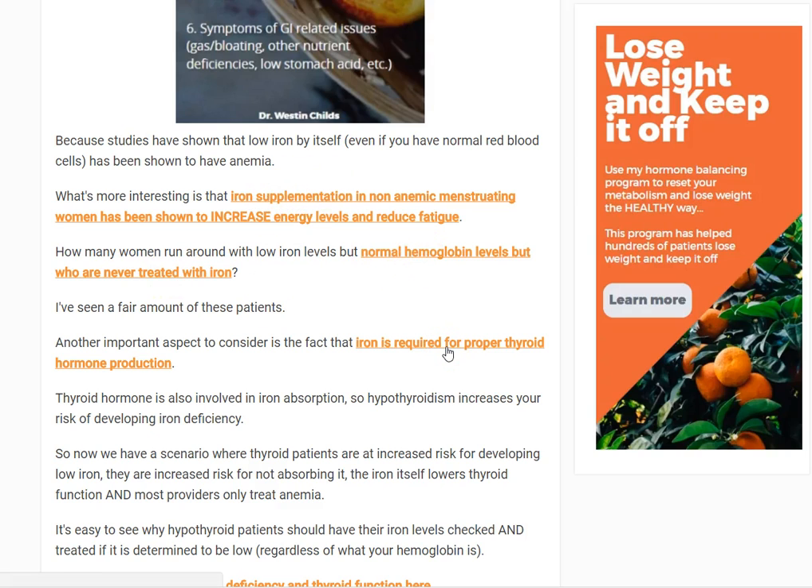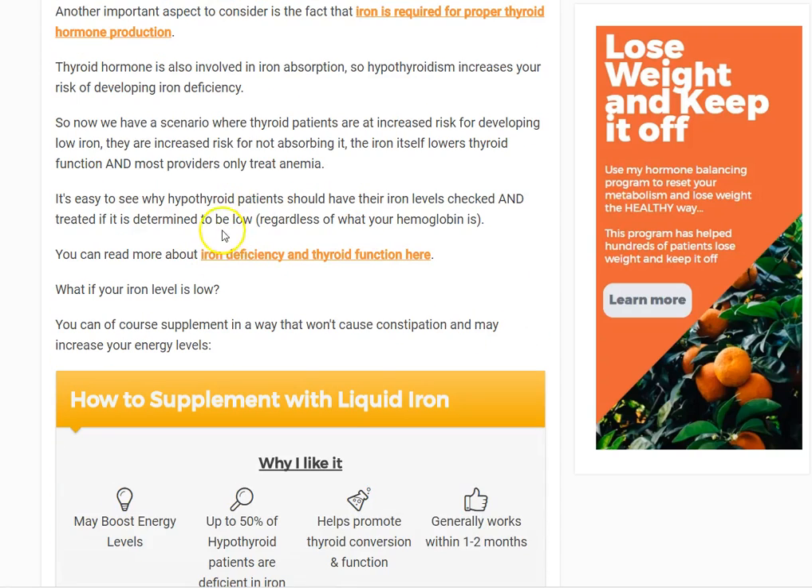One other thing worth pointing out: women often notice when they take a prenatal vitamin that their hair suddenly grows and they think there's some miracle supplement in it. There isn't — there's just iron in it, because most women are iron deficient. This is especially true for hypothyroid patients for the aforementioned reasons.